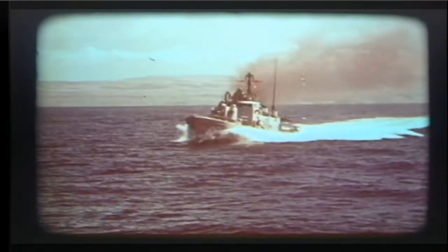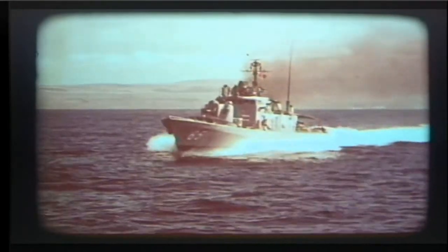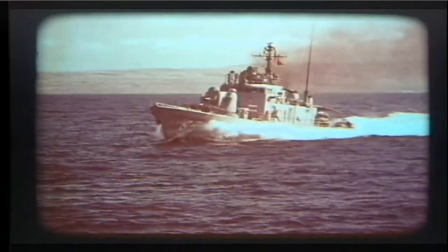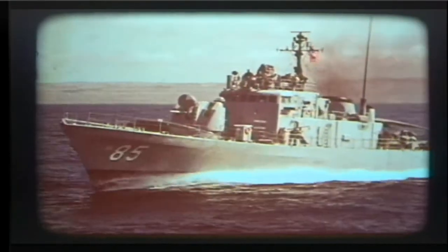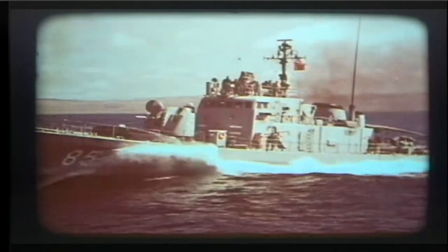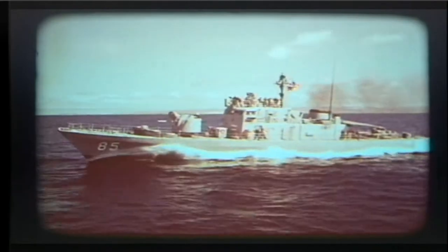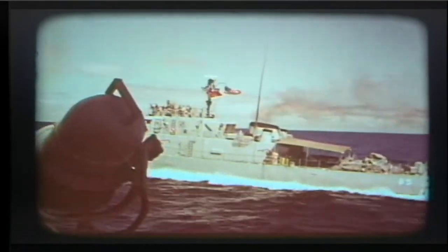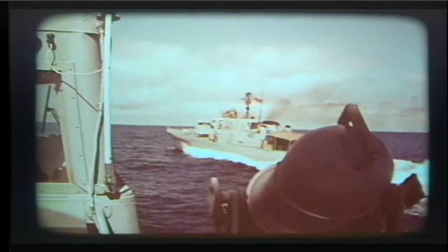Speed at sea no longer is a luxury. In modern navies, it has become a necessity, particularly for countries which must patrol vast areas with curtailed fleets. To achieve this goal of routine speed, we need small ships that can go fast in any weather, any sea. They must have the stability of much larger ships and be capable of missions formerly delegated only to major combatants.